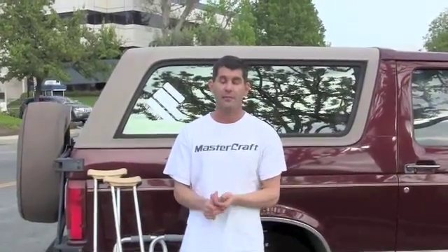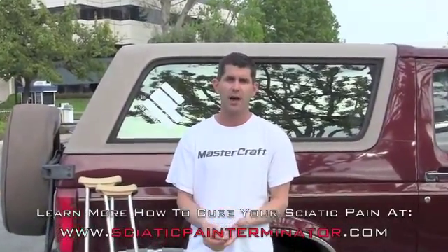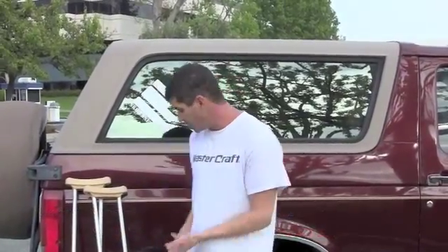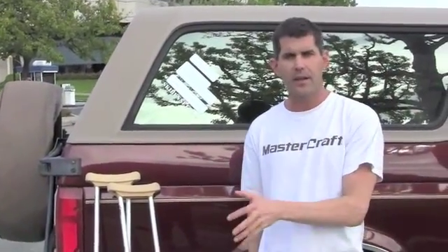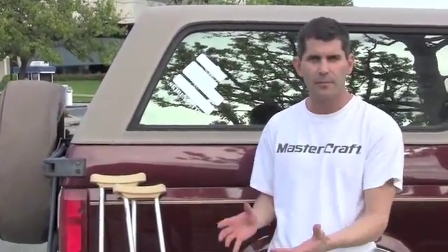Hey everybody, this is John McMath with the Static Pain Terminator, and I'm at Dr. Aaron Filver's office in Santa Monica. I'm getting ready to get another MR guided injection. I'm going to get some Botox and some other things for the obturator internus and down the hamstring to try and calm down the inflammation.